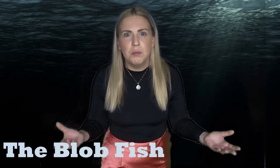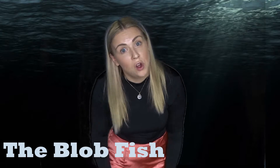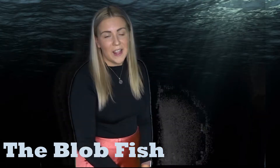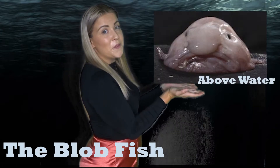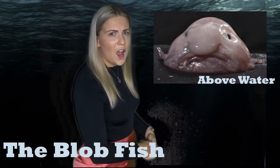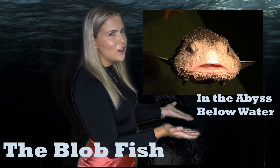Underneath here, we also have the blobfish. What? That's a crazy name. I know. Well, have a look at a picture of a blobfish. This is a blobfish above water and this is a blobfish underwater. What? That one actually looks like a fish. I know.